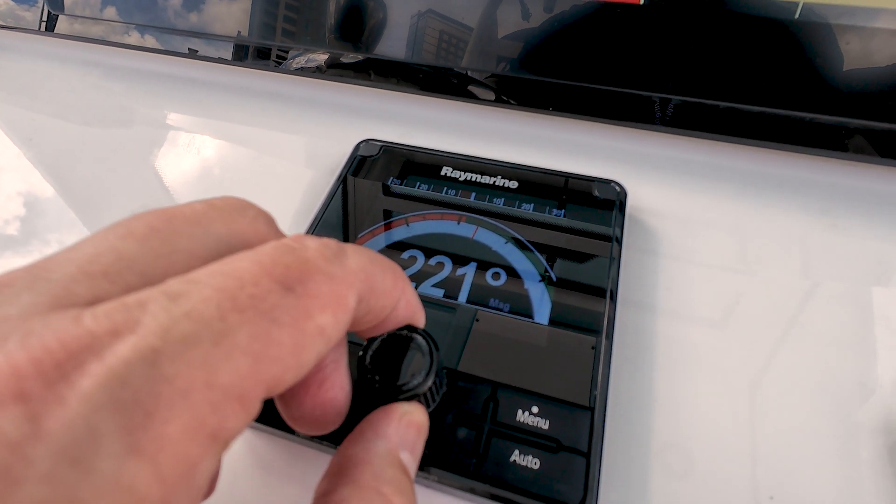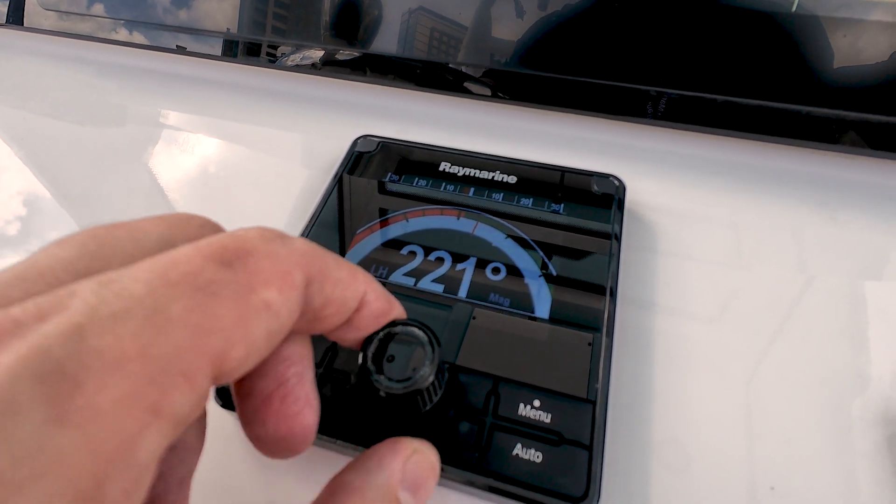The EV-150 Autopilot can steer to a compass heading, steer to a waypoint, or follow a route from your chart plotter, all while automatically compensating for wind, current, and rough seas.